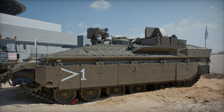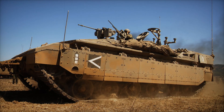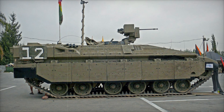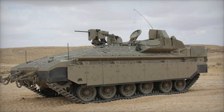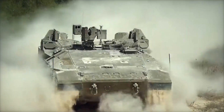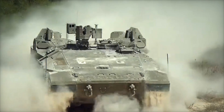One of the Namer's greatest advantages is its armor. The vehicle weighs around 63.5 tons, with most of that weight dedicated to protection. Its composite armor, made from modern materials, makes it nearly impervious to anti-tank missiles. Additionally, it is equipped with the Trophy active protection system, which destroys incoming missiles before they can strike the vehicle — ensuring that soldiers remain safe even in the most intense combat zones.